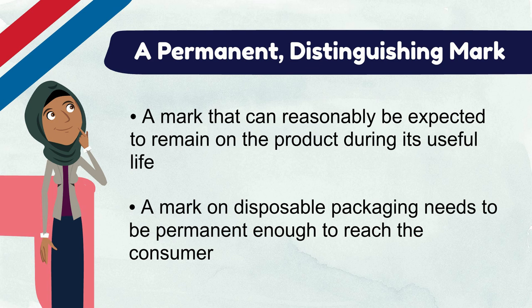If a tracking label is visible on the product through transparent packaging, such as through clear plastic or a poly bag, there is no need for the mark to be on the packaging.